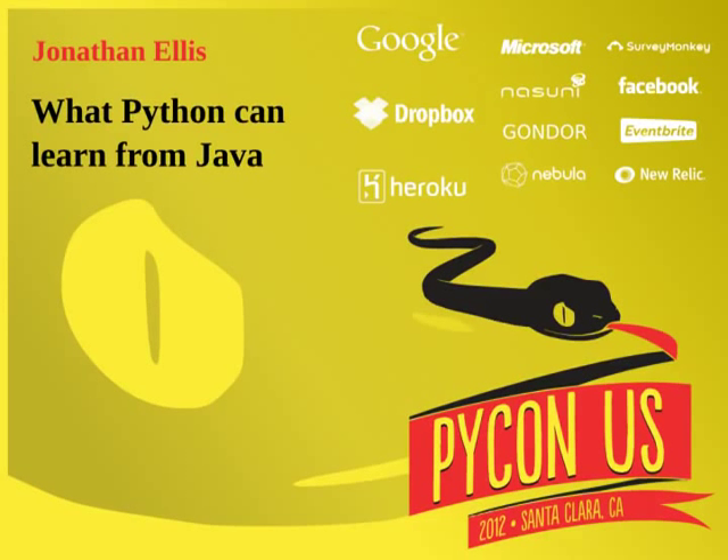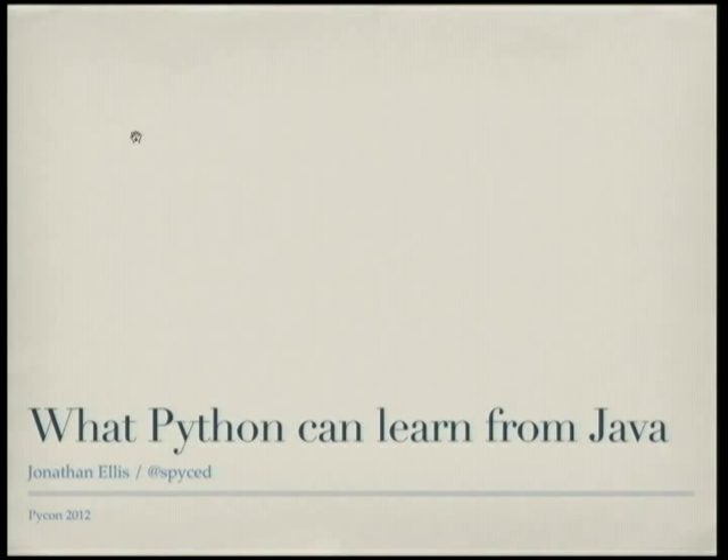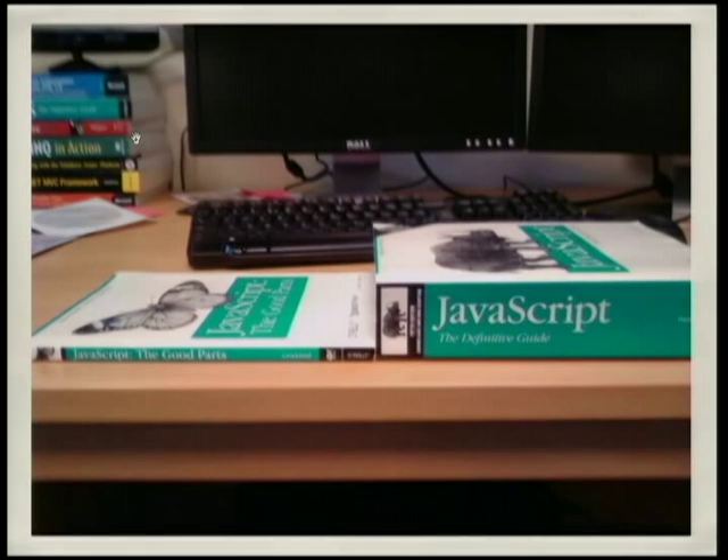Welcome everyone. We're pleased to have Jonathan Ellis with us today. He's going to tell us what Python can learn from Java. Thanks, Ed. I wanted to put this slide up first to just say that there are good parts to Java, just like there are good parts to JavaScript. Not the same good parts, but they both exist.